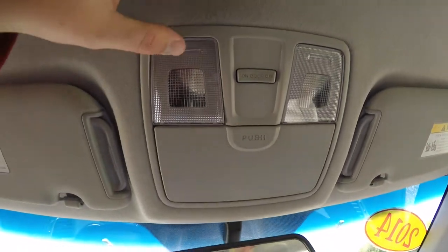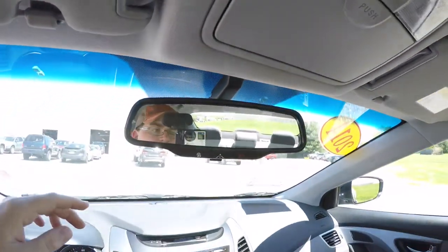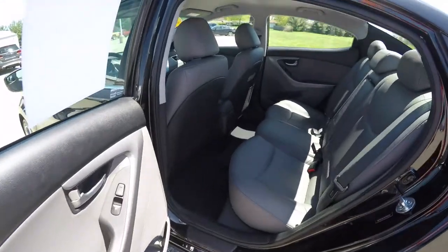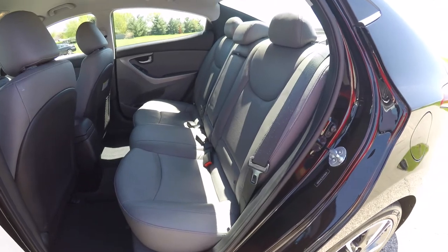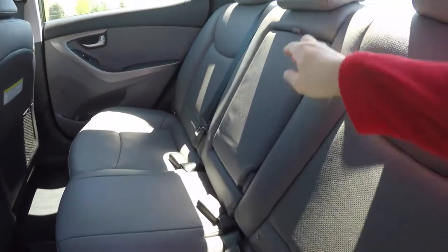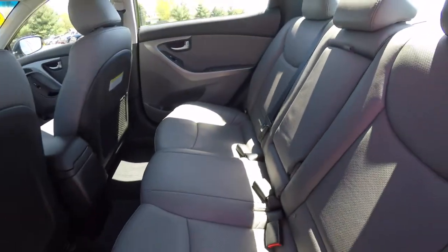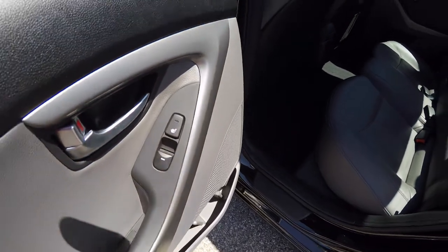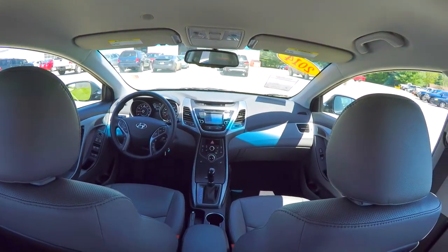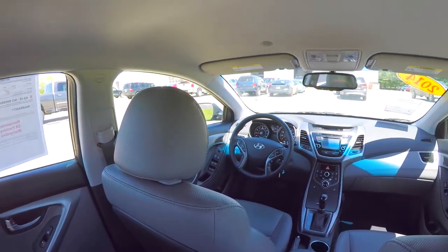Looking overhead, map lights, and a sunglasses holder. Taking a look at the rear seat, the perforated leather continues. The seat is three across with height-adjustable head restraints in all three passenger seating areas. It has a 60-40 split folding seat design. It has a fold-down center armrest with integrated cup holders. Another nice feature — the rear outboard seats are also heated.